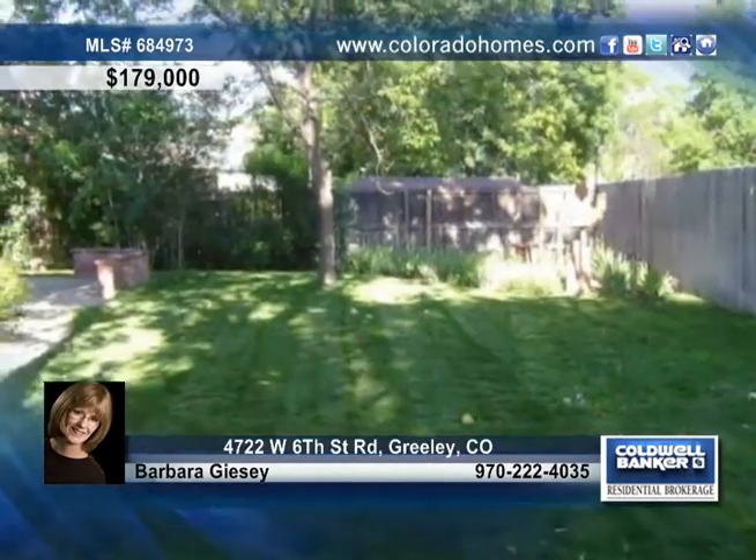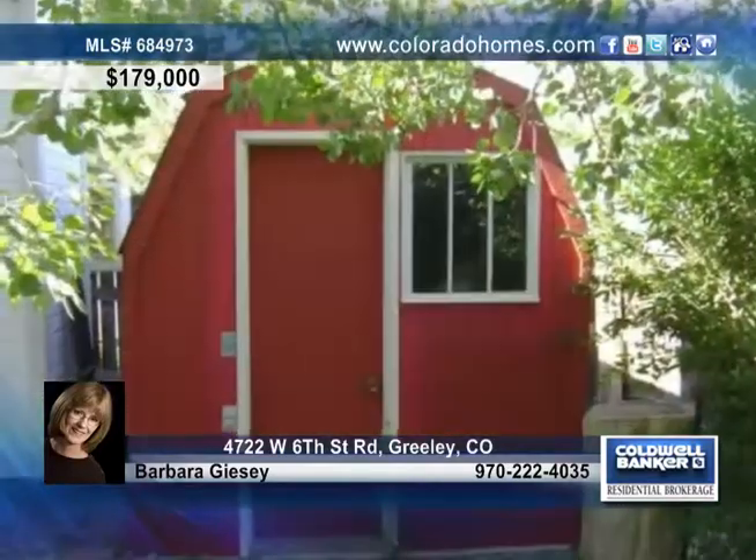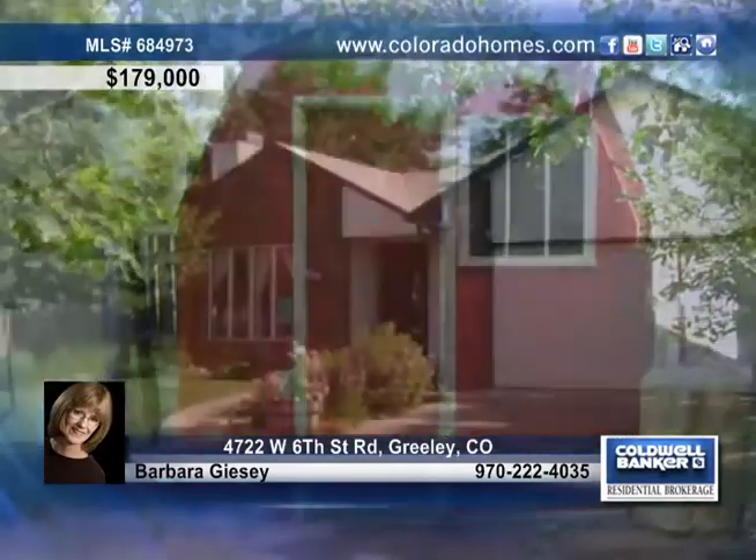The enlarged patio is delightful with mature trees, storage shed, and a sprinkler system. Call Barbara Guisey for more details on this home.